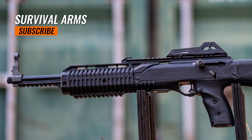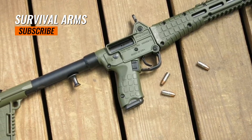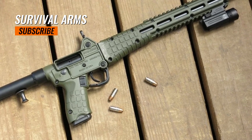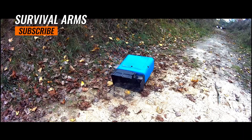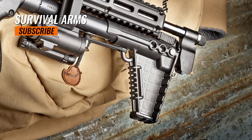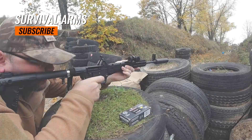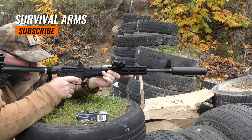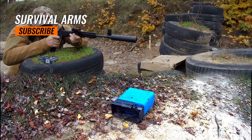Top 3: Kel-Tec SUB2000. The Kel-Tec SUB2000 was first introduced in 2001, offering a compact and lightweight option for a pistol-caliber carbine. Kel-Tec firearms are manufactured in the United States, produced at their manufacturing facilities in Cocoa, Florida. The SUB2000 is available in various calibers including 9mm Luger, .40 S&W, and .357 SIG. The carbine measures approximately 29.5 inches when extended and 16.5 inches when folded, featuring a 16.5-inch barrel that strikes a balance between maneuverability and accuracy.